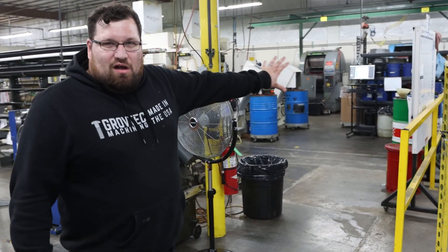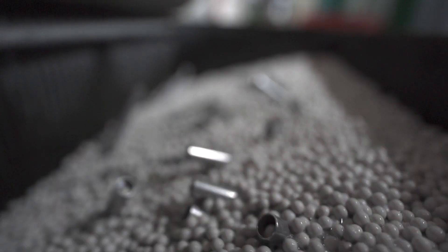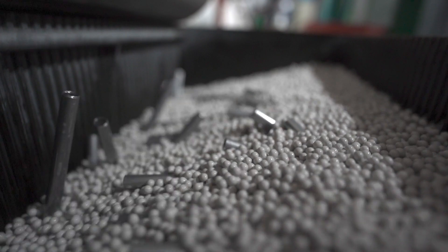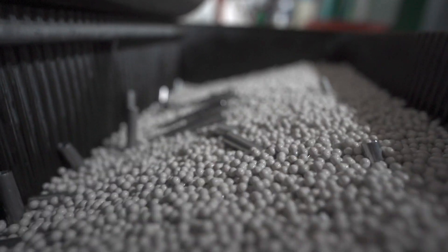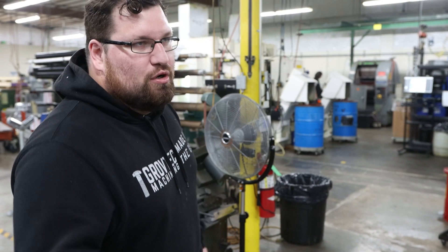Along that back wall over there is our finishing department. We've got some MFI tumblers and then we've got some less aggressive jeweler tumblers. That's where we finish a lot of our aluminum products and deburr a lot of the components that we make.